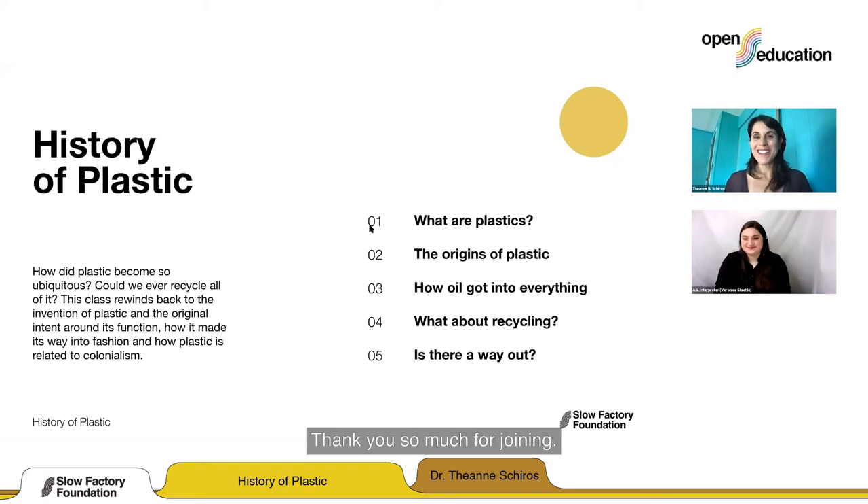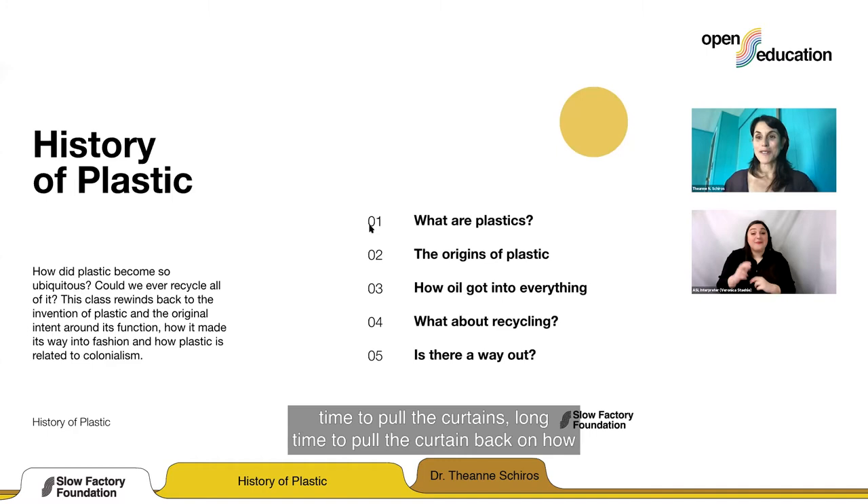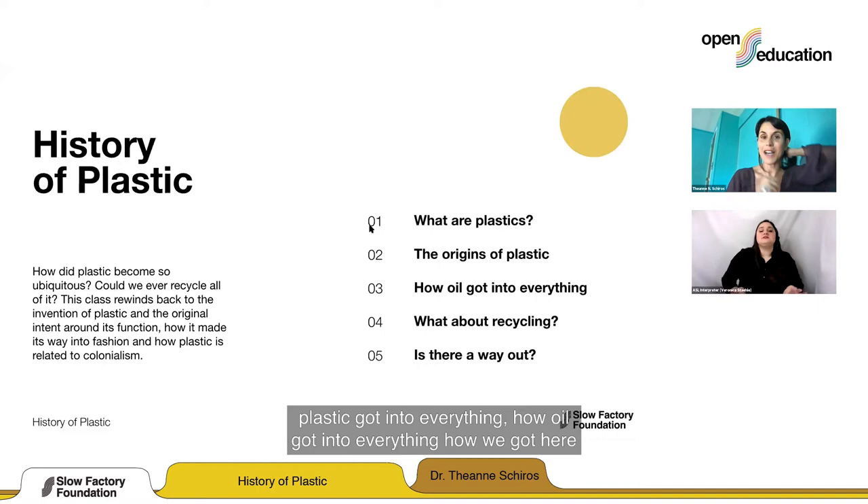Hi everybody, thank you so much for joining. This is a topic I'm really excited to talk with you about because it's time to pull the curtain back on how plastic got into everything, how oil got into everything, how we got here, and how we can find our way out.